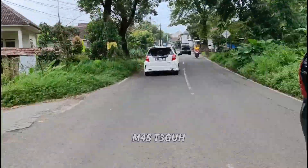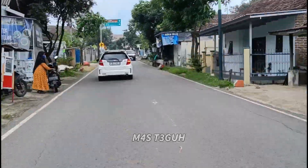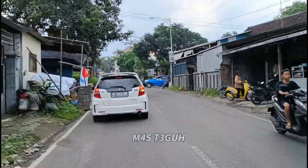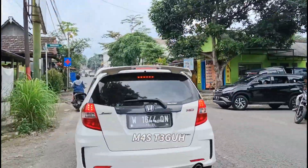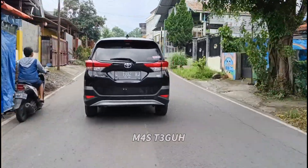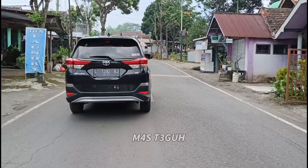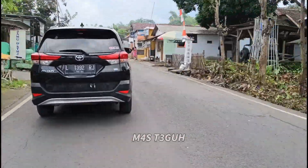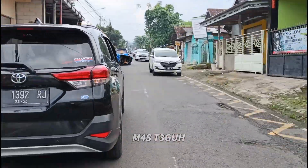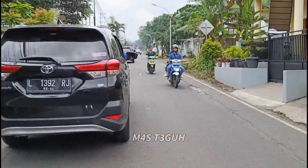Jadi luar daerah sekitaran Pasuruan yang saya maksud tadi adalah Sidoarjo, Surabaya, Gresik, Jombang, Batu, Malang, Mojokerto, dan juga Yogyakarta. Nah, kita sudah sampai di titik percabangan di mana kalau kita belok ke kanan ke arah Taman Dayu. Jadi playlist-playlist daerah yang saya sebutkan tadi, teman-teman bisa cek di channel YouTube ini di masing-masing playlist yang sudah saya sendirikan sesuai daerah yang sudah saya sebutkan tadi.